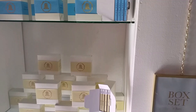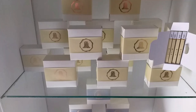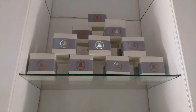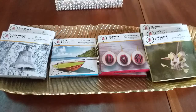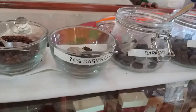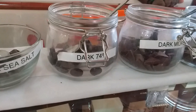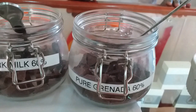You cannot come to Belmont Estate and not do chocolates. They do some lovely chocolates here, all the different flavors. There are four different types of chocolates all here together — the dark sea salt, the dark milk, and pure Grenada. This one is really nice — the pure Grenada — it's got nutmeg, cinnamon, ginger, and maize.